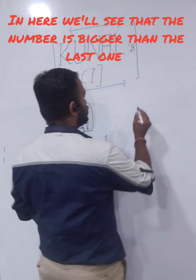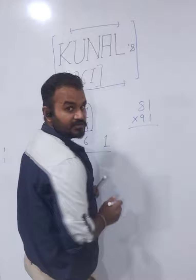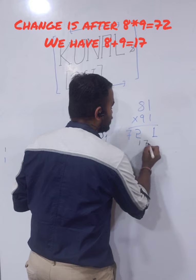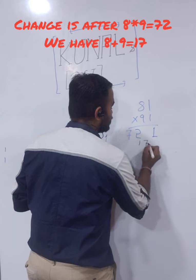Let's take a slightly more difficult number — 81 into 91. Again, 1 into 1 is 1. 8 into 9 is 72, and 8 plus 9 is 17. So we add the carry: 2 plus 1 is 3. The answer is 7371.